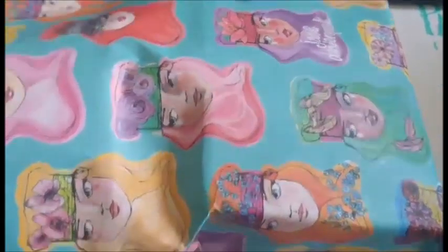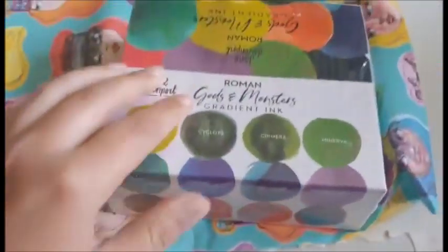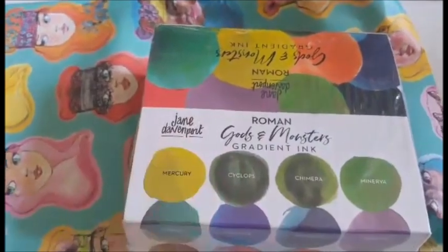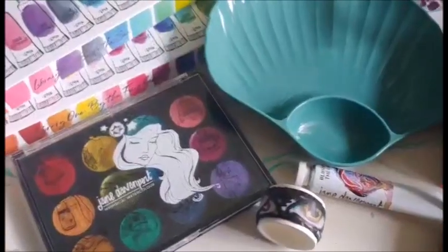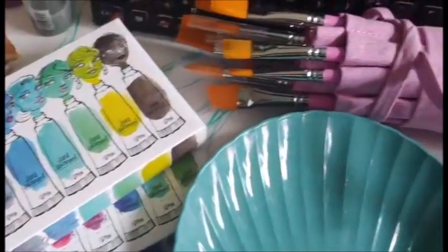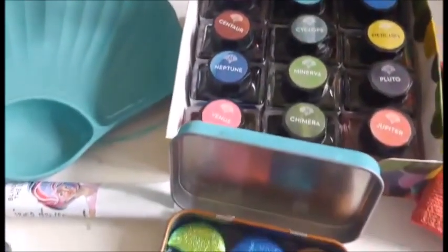Finally the grand finale. The only thing missing were the inks — the latest gods and monsters inks. Already got empty aqua brushes to put these in. And there we have it. I'm looking forward to swatching these over time. Just feels so good to buy this stuff again. Thanks for watching.